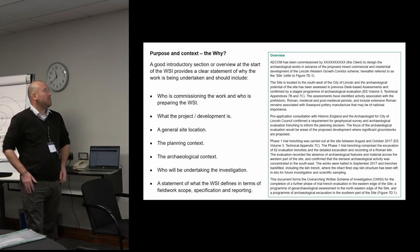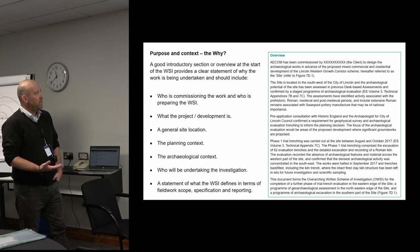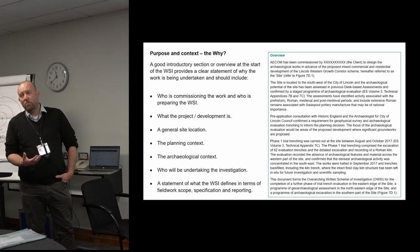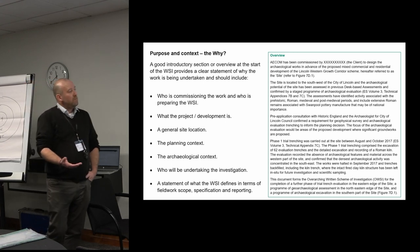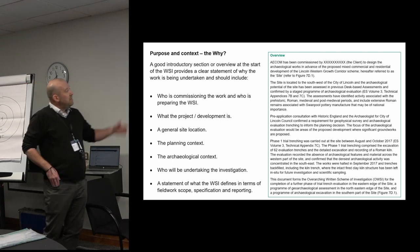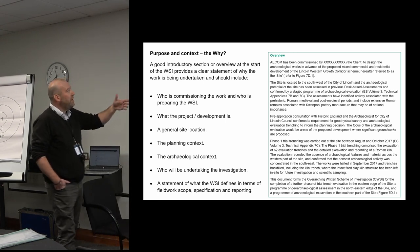It's really the 'why' — why is the work happening, why are you following these methods? A good introduction or overview section of the WSI can really set that out for all the parties. As a consultant we're dealing with a client, and we sit in the space between the planning archaeologist and the archaeological contractor, so we like to see a WSI which really addresses and communicates the work to all of those parties. We've got an example on the right there.